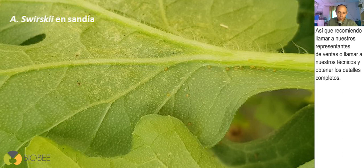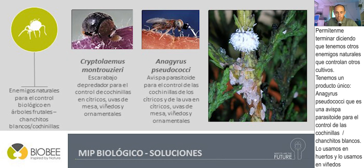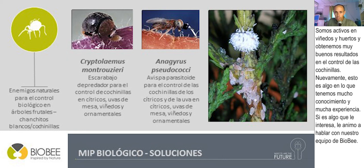We also have other natural enemies for other crops. We have a unique product — Anagyrus pseudococci, a parasitic wasp to control mealybugs — used in orchards and vineyards. It can be combined with a complementary predator, Cryptolaemus montrouzieri, the mealybug destroyer. We are very active in countries such as South Africa, Chile, and the United States in vineyards and orchards, with very good results controlling mealybugs. This is an area where we have a lot of knowledge and experience, and we encourage you to talk to our people at BioBee.